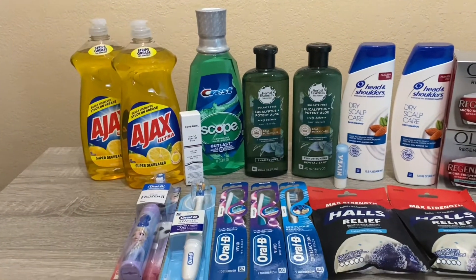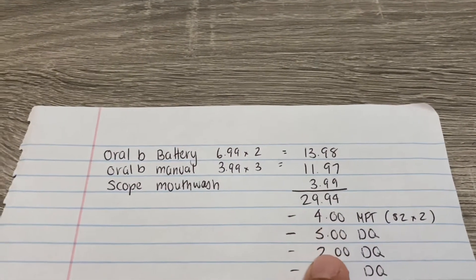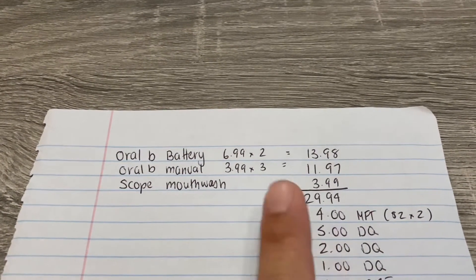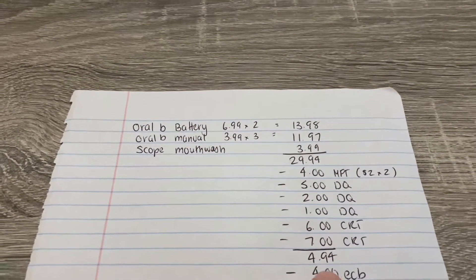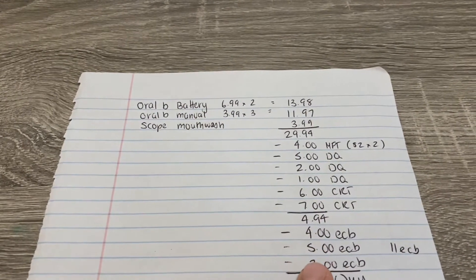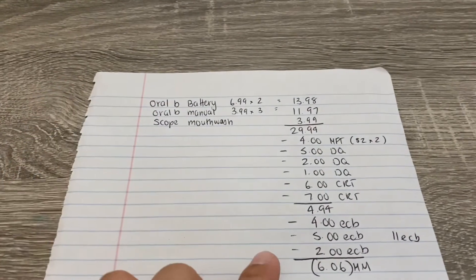I combined all three into one transaction. Everything came to $29.94. I used two $2 coupons for the battery operated from the P&G insert, a $5 off 3 digital coupon, a $2 digital coupon on the manual toothbrush, and a $1 coupon on the mouthwash. I also had a $6 off $4 CRT and a $7 off $30 CRT. It came to $4.94. I got back $4 for the battery operated toothbrushes, $5 for the manual, and $2 for the Scope — working out to a $6.06 money maker.